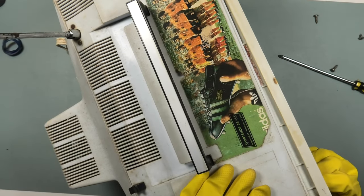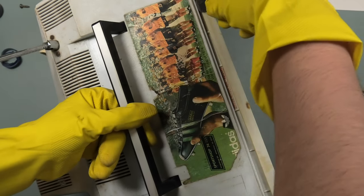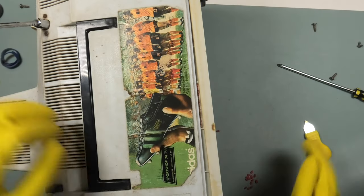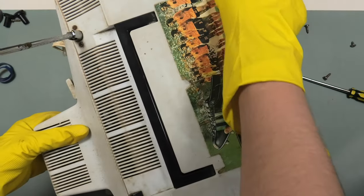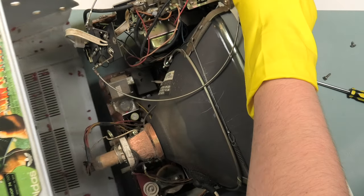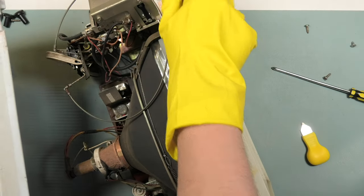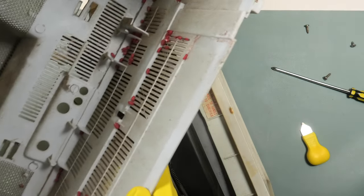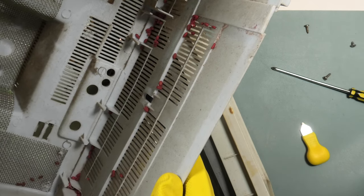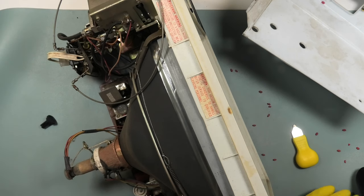More rattling noises as I opened it — but it came apart pretty easily. Luckily the electron gun seems to be intact. Then I noticed some weird red balls. I don't know why, but I immediately sort of had a feeling what these little red thingies might be. More on that later.